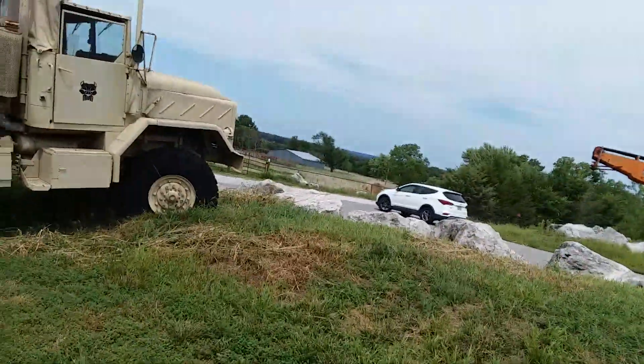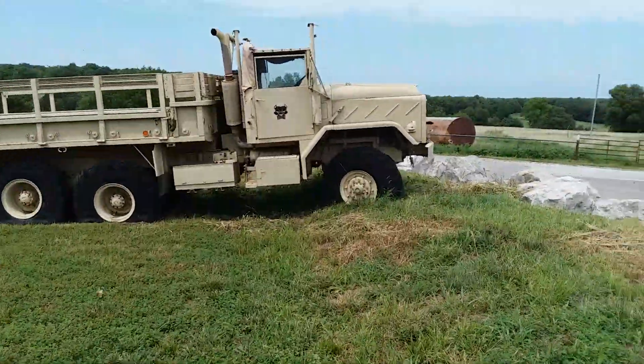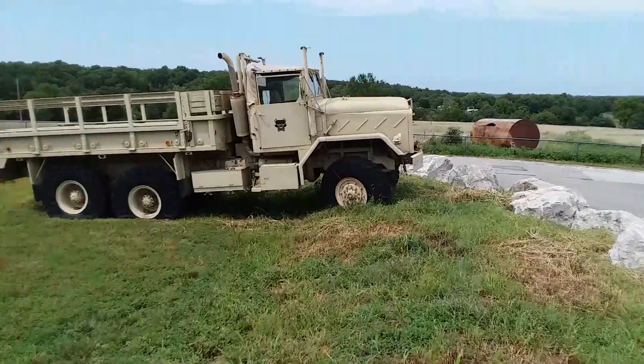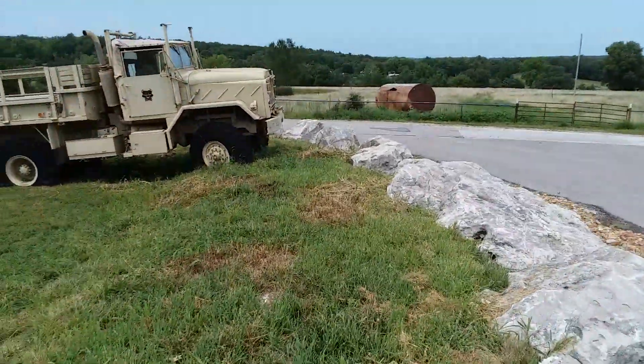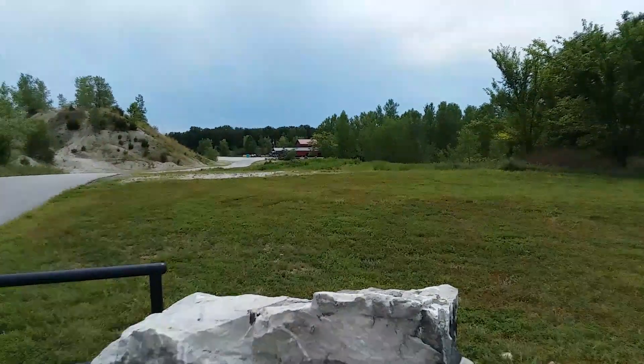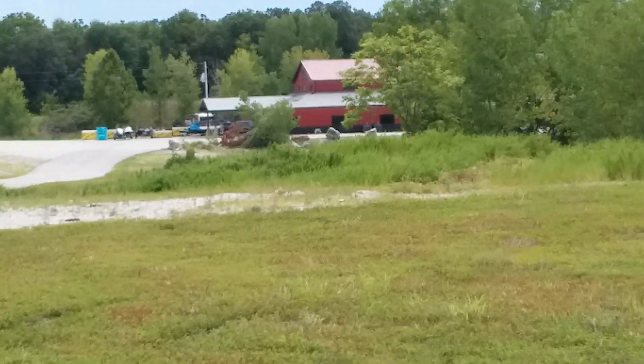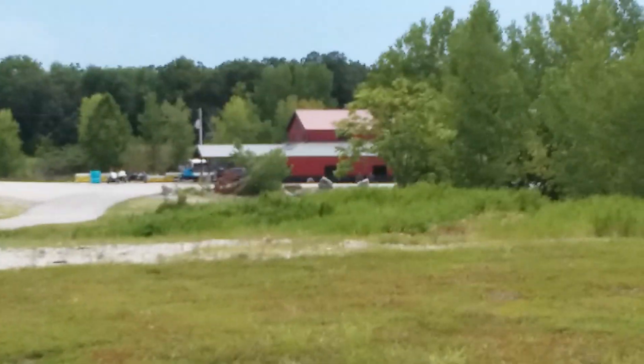Once you turn at the road that tells you to turn, you'll just come down this road a little ways. You'll see where that 5-ton sets. Come through this gate right there, y'all — this is The Rock at Bolivar.